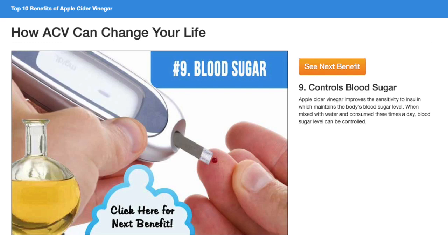Apple Cider Vinegar improves the sensitivity to insulin, which maintains the body's blood sugar level. When mixed with water and consumed 3 times a day, blood sugar levels can be controlled.